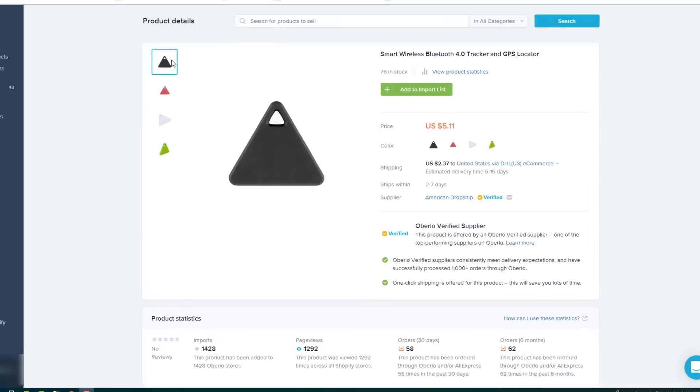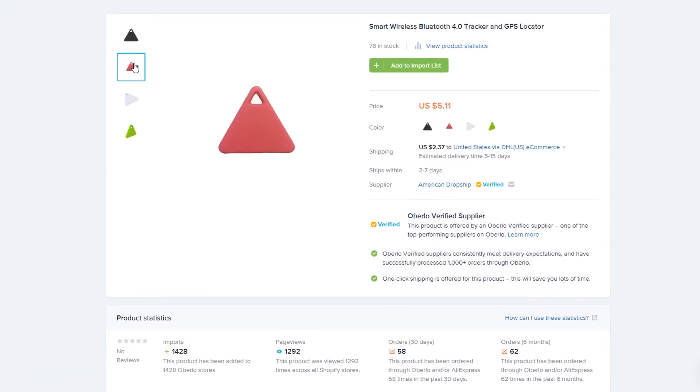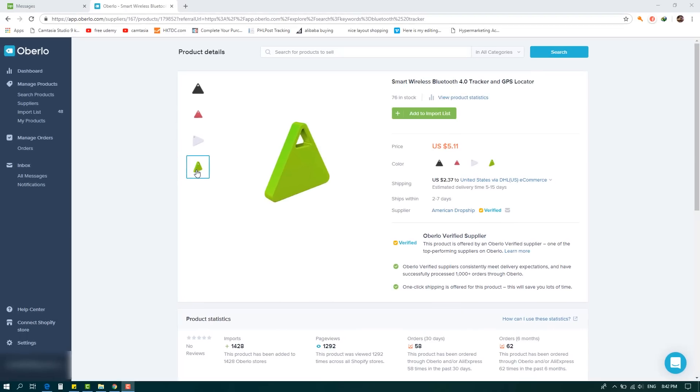Bluetooth trackers used to be a helpful novelty product for technology-driven folks; however, they required a smartphone to operate, and 10 years ago not everyone had one. As smartphones have become more common, the market for this product has grown. This product is perfect for a slightly older audience — it's helpful for anyone who has trouble keeping track of things. As an added bonus, this Bluetooth tracker comes with a video ad you're free to use to market the product yourself. Six-figure dropshipper Ross Madden suggests you sell this product too.